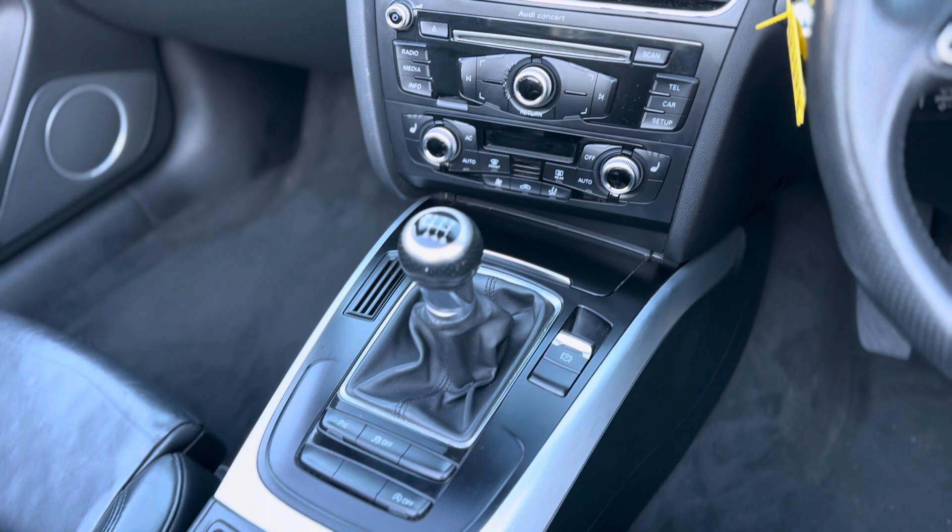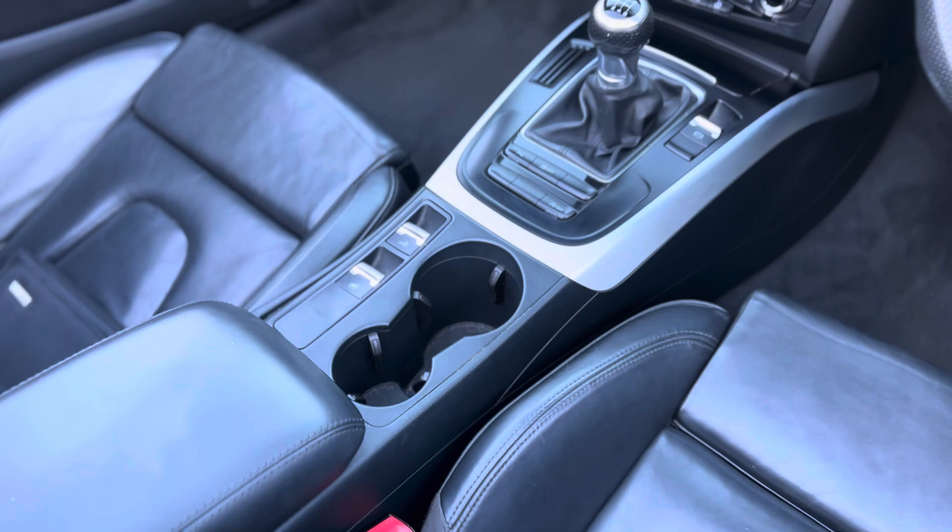You've got heated seats, dual zone climate control, front and rear parking sensors, electronic handbrake, and in the middle that's how you put the roof up and down.